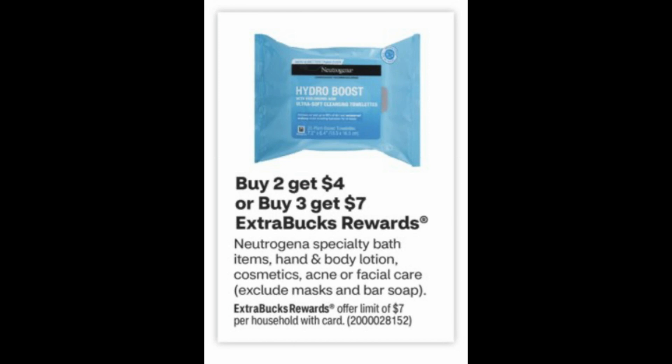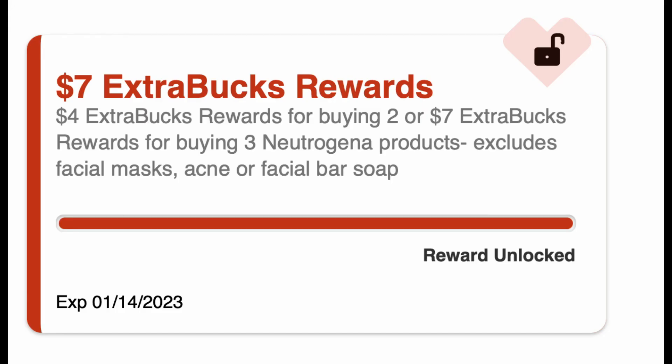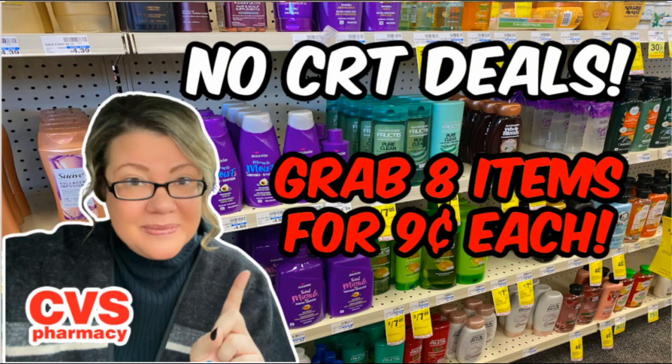This week those Neutrogena Acne Bars are included in buy two get a $4 extra buck, or buy three get a $7 extra buck. I added three to my cart — that was $8.97 — and it ships free with CarePass membership. For purchasing three, you get a $7 extra buck. Click where it says 'Counts Towards Extra Buck Rewards' and the little lock should show unlocked, confirming you'll get the $7 extra buck reward. Pre-tax, they end up being $1.97 for all three, or about $0.66–$0.67 per bar. Great time to stock up if you like them, and they were still available online.